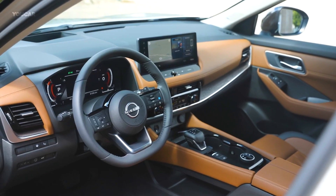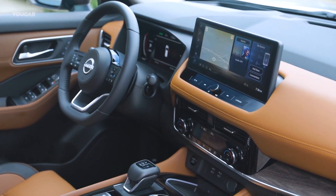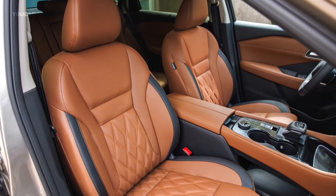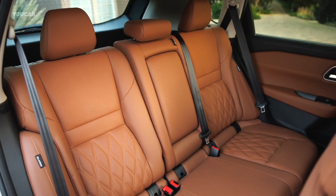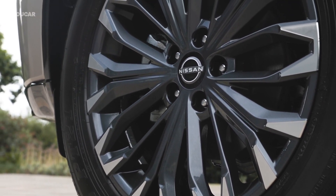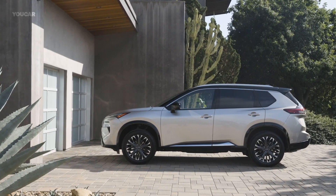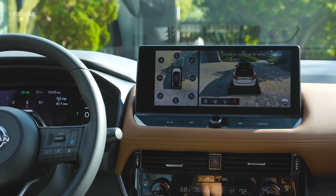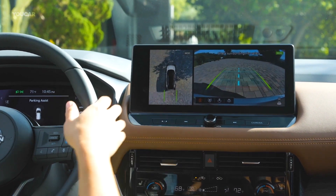The interior features a 12.3-inch touchscreen that replaces the old 9-inch display. The new system also comes with three years of Nissan Connect services. The interior design is modern and functional, with storage cubbies and different upholstery options, including real leather. The higher-end SV trim offers the best value with its 18-inch wheels, 360-degree camera, and Nissan's ProPilot for semi-autonomous driving. The SV premium package adds a sunroof and a power liftgate. The Rogue also has safety features such as automatic emergency braking and blind-spot monitoring.